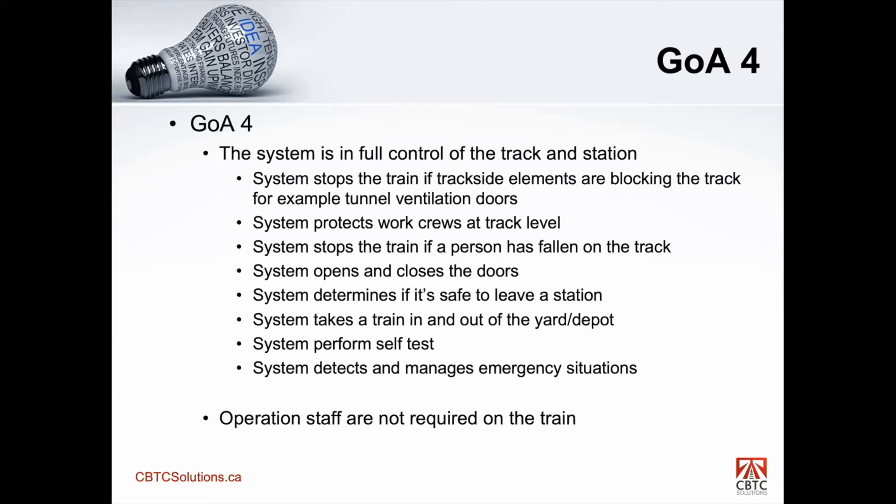The system now determines if it's safe to leave the station. Once it closes the door, it ensures the doors are closed and locked, ensures that all the platform doors are closed and locked, and ensures that if there's any other conditions that would deem it unsafe, it will not leave. If it is safe, the system decides it's going to leave. There is no more ATO start button to depart — the system decides on its own when it's safe to leave the station.